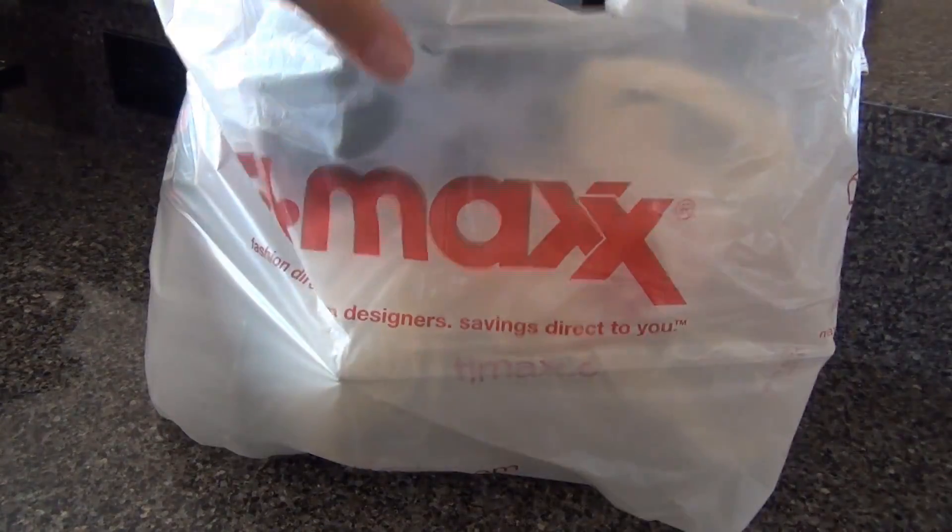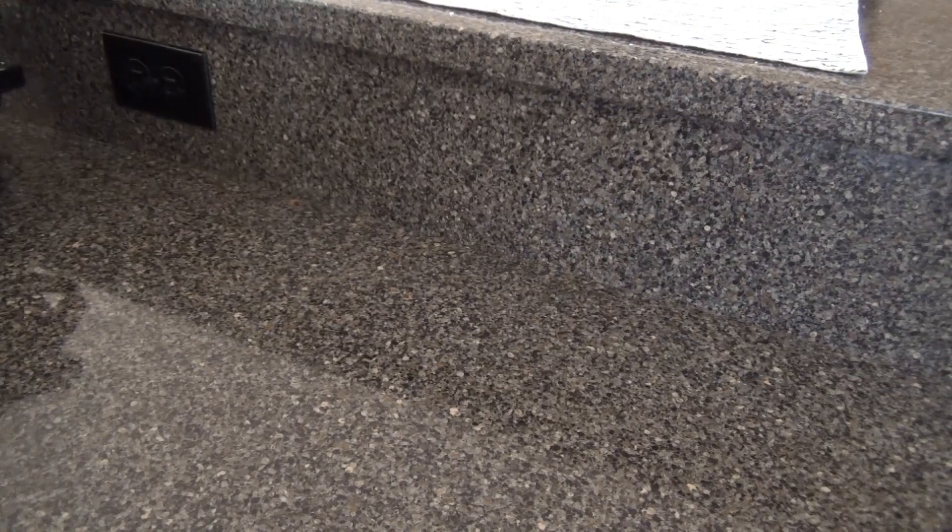Hey guys, I went to TJ Maxx today. I wanted to show you what I found — a couple of neat things.